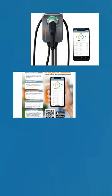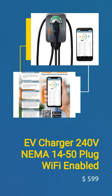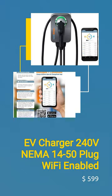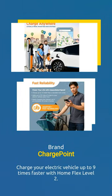EV Charger 240V NEMA 14-50 Plug Wi-Fi Enabled. Sold by Spreetail. Charge your electric vehicle up to 9 times faster with Home Flex Level 2.